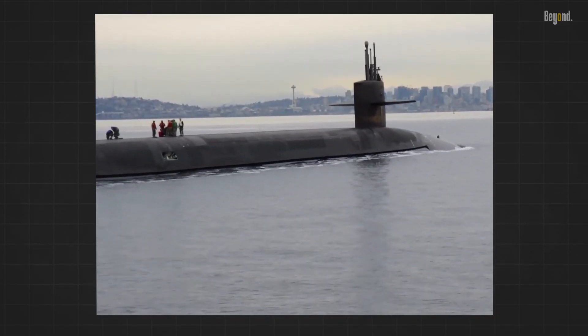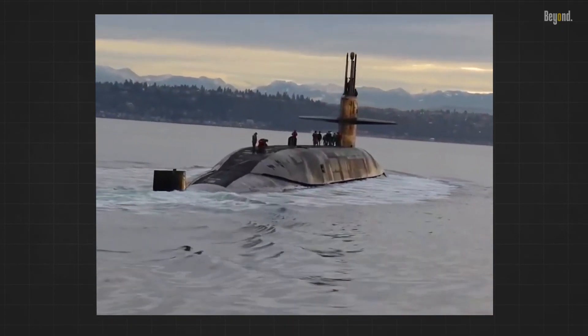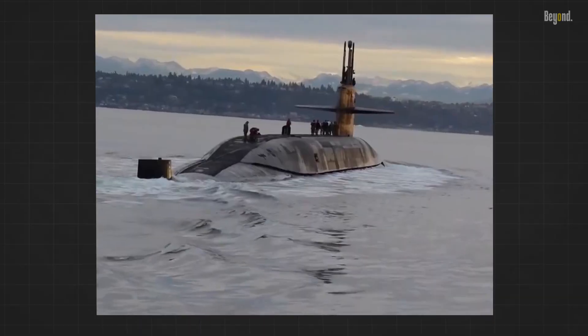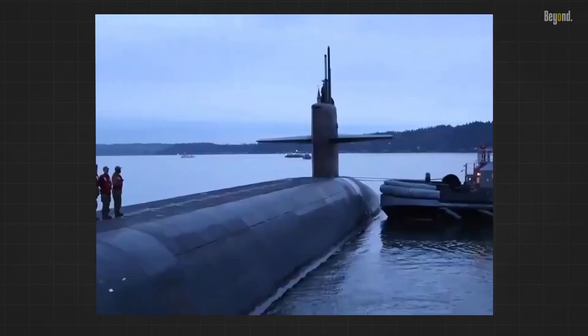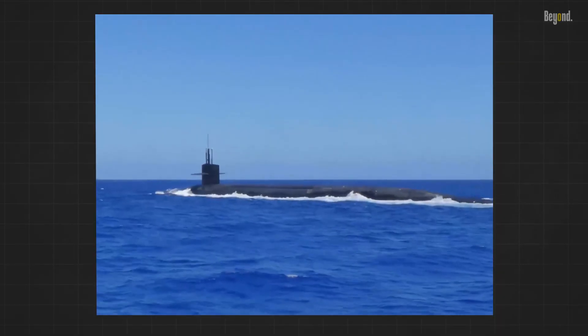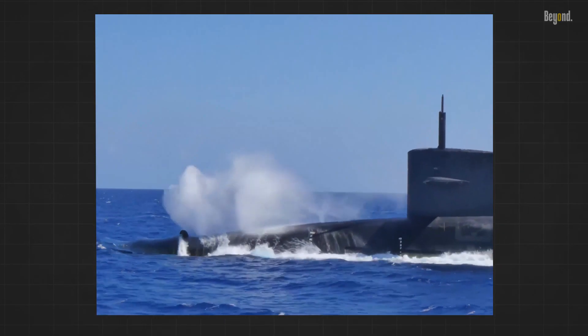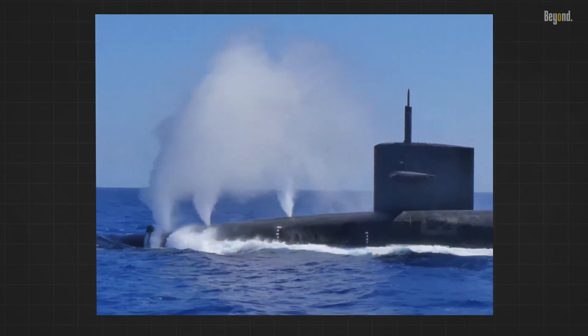An SLBM is the most difficult to target accurately, as it requires a precise geographical fix on a moving platform. As for the disadvantages, an attack on an SLBM could result in uncertainty — submarines can be destroyed through operational accidents or deliberate action, creating confusion about whether an attack was intentional.